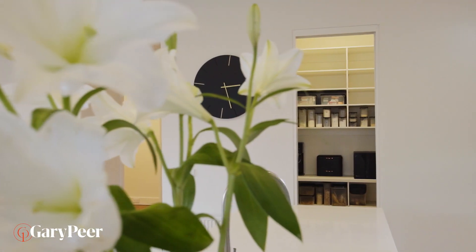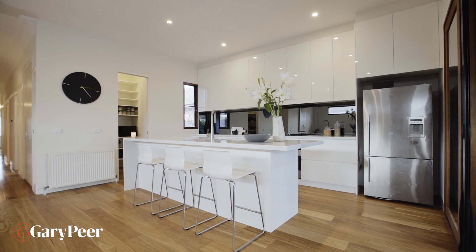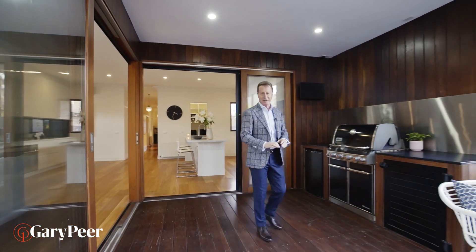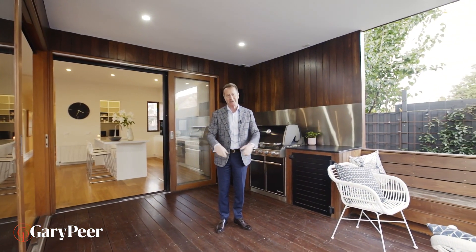Beautiful kitchens and family rooms sell homes, but it's the alfresco area that every Melbourneite wants today. And this one overlooking the swimming pool, well it's just magic.